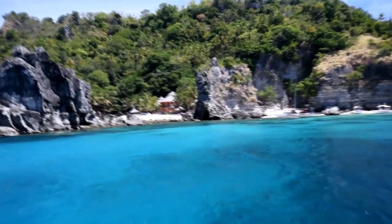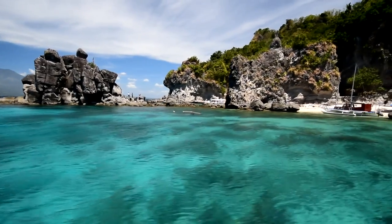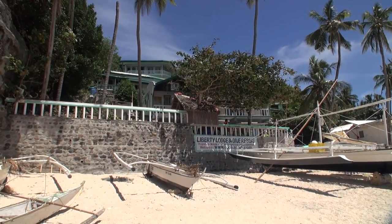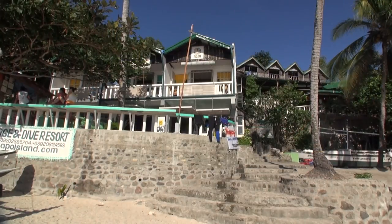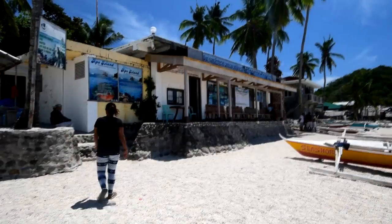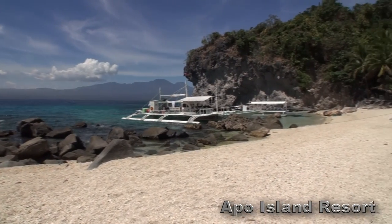There are two main resorts on the island — Apple Island Resort on the left-hand side, and Liberty Resort straight in front of you when you land. Liberty Resort was fully booked when I was there so I wasn't able to check it out. For cheaper options you can rent out rooms in the village. As you arrive you have to pay a 100 peso entrance fee.